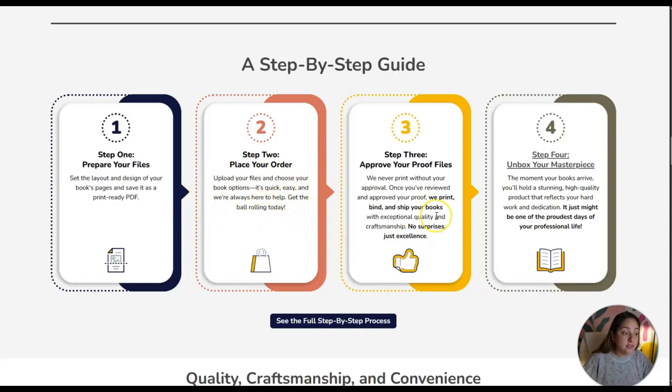Step two: place your order — upload your files and choose your book options. It's quick and easy and they're always there to help. So you upload your PDF document. Step three: approve your proof files. They never print without your approval. Once you've reviewed and approved your proof, they print, bind, and ship your books with exceptional quality and craftsmanship — no surprises, just excellent results.